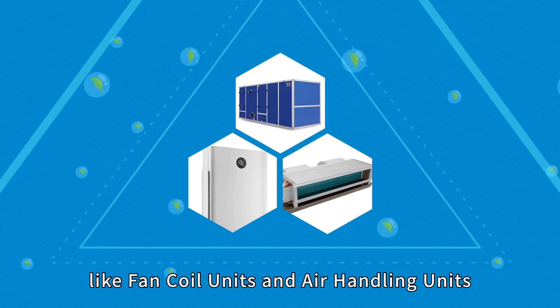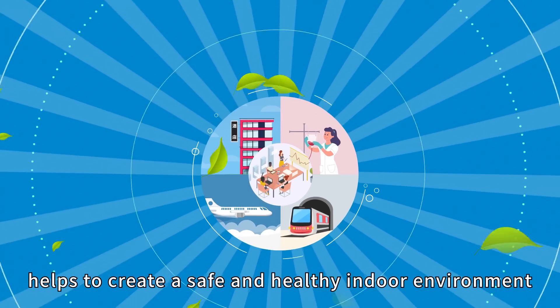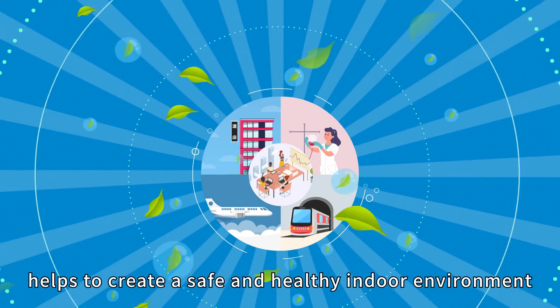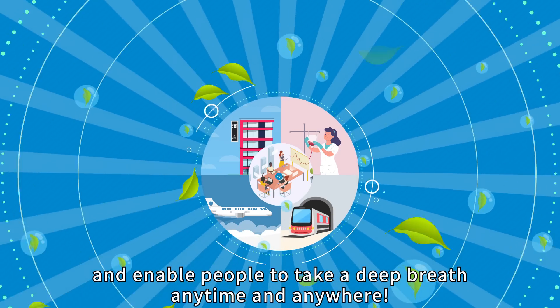Besides, it can be reused by repeatedly washing. MESP filter is widely applied for portable air purifiers, central conditioning systems like fan coil units and air handling units. MESP helps to create a safe and healthy indoor environment and enables people to take a deep breath anytime and anywhere.